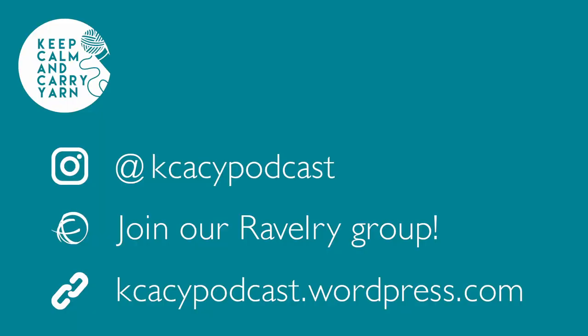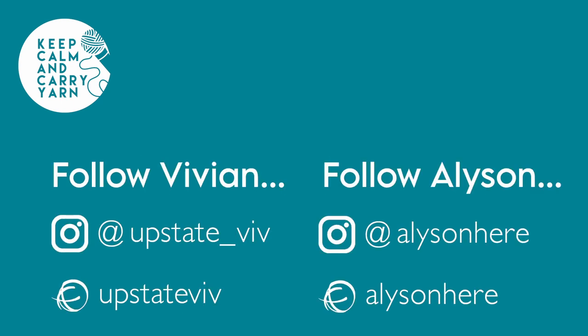I don't have any shop updates because I haven't been sewing — I've been frogging! You can find the show notes for this episode and every episode on our website at kcacypodcast.wordpress.com. You can follow us on Instagram at kcacypodcast, or my personal Instagram is alisonhere, and my mom's is upstate underscore viv. You can rate, subscribe, follow, comment, heart, favorite, or review the podcast wherever you listen, as well as on YouTube. Join our Ravelry group by searching Keep Calm and Carry Yarn Podcast — we've got an Archive CAL thread there. Use hashtag ArchiveKCAL2022 to participate. Thank you for listening, and remember to keep calm and carry yarn. Bye!